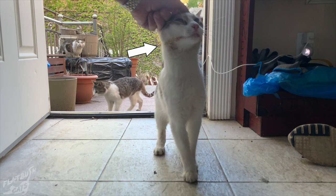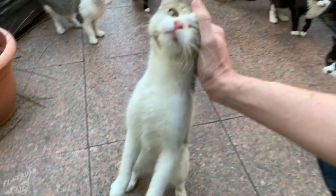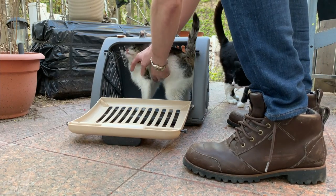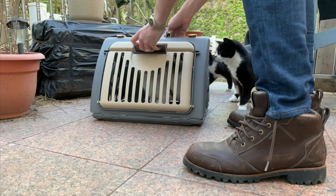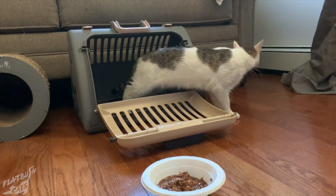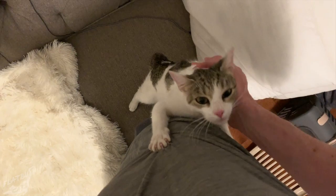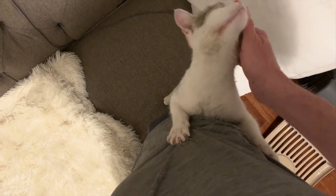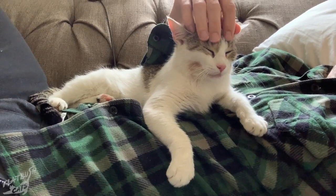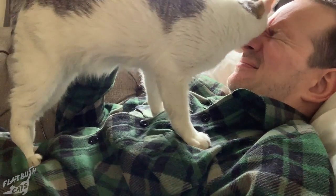This brown spot here is saliva. She has some kind of dental issue that's causing her to drool excessively. Charlie was very happy to be indoors. She continued to have drool or saliva on both sides of her mouth, so we took her to a vet to get it checked out.